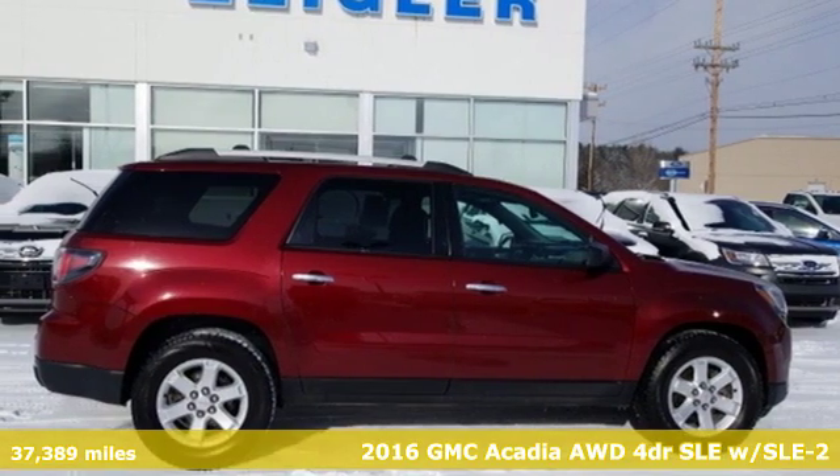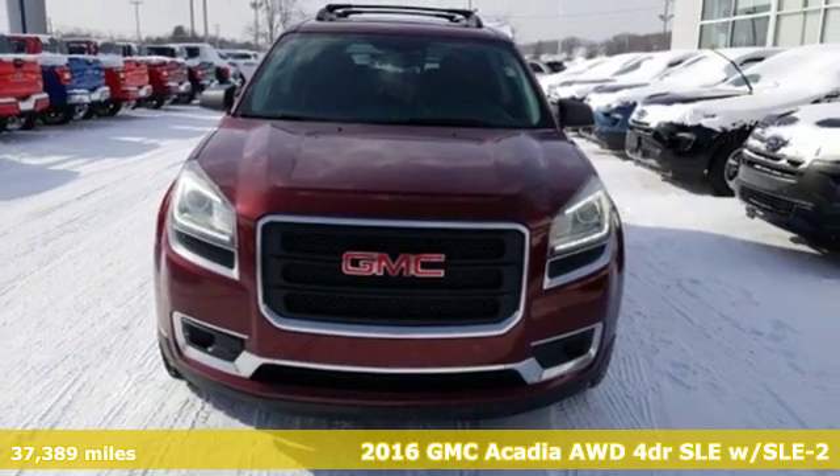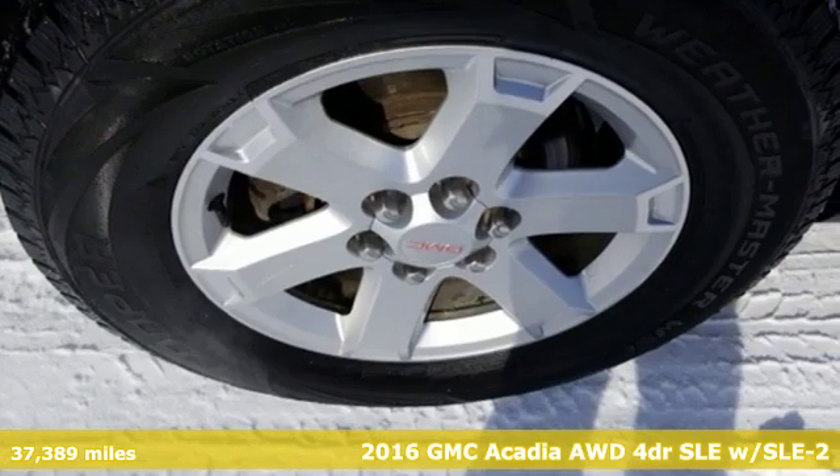It's a 2016 GMC Acadia. It's just what you need in a full-size crossover, a large and impressive interior with functional carrying capability.